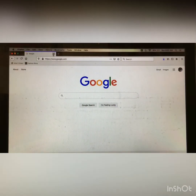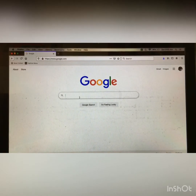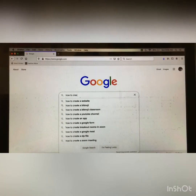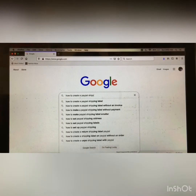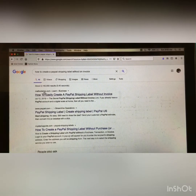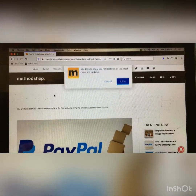So after you open up a new web browser or page, you want to use whatever search engine you have available — mine is Google — to search 'how to create a PayPal shipping label without an invoice.' The first link we have here is MethodShop.com, which is a reliable source and the one I actually use. So you want to click that link.